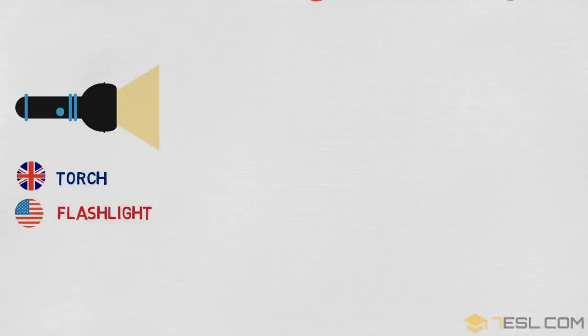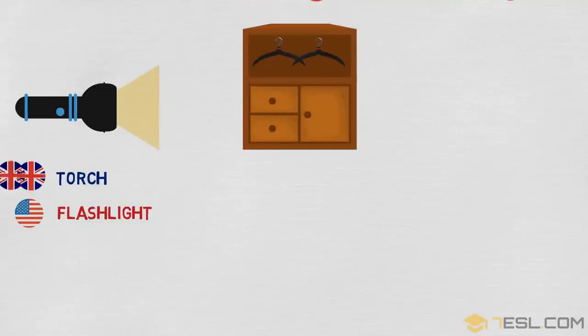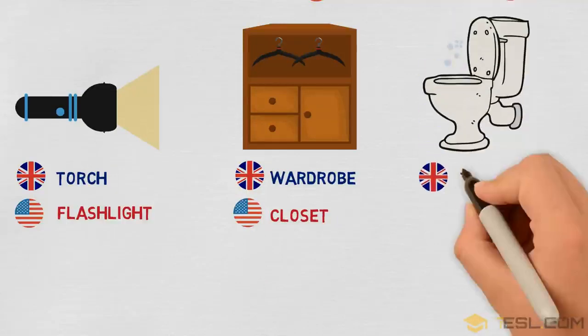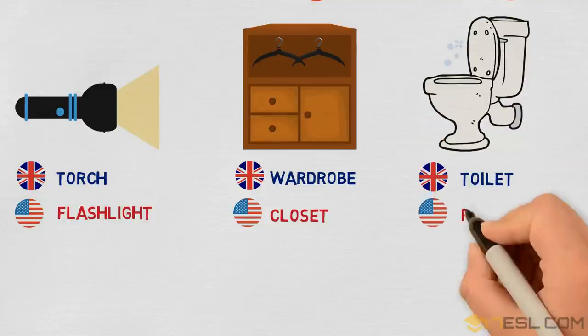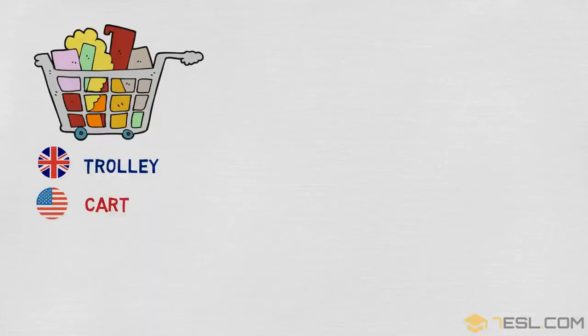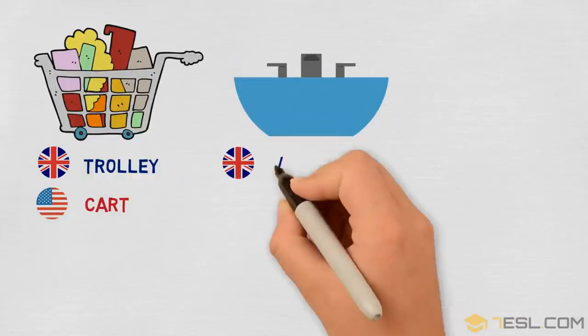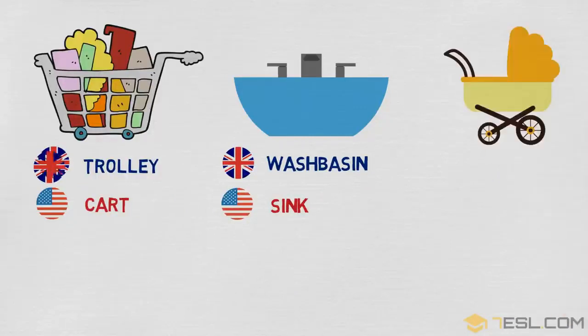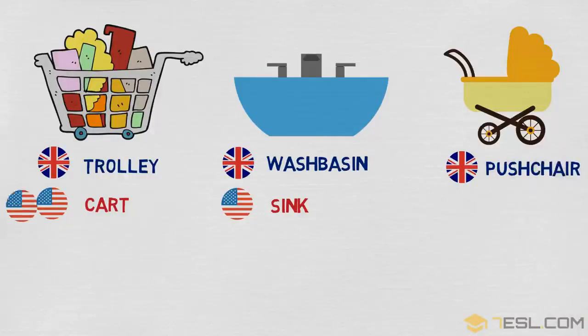Torch / flashlight. Wardrobe / closet. Toilet / restroom. Trolley / cart. Washbasin / sink. Pushchair / stroller.